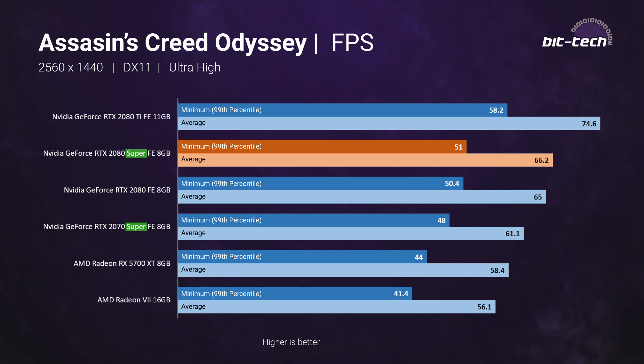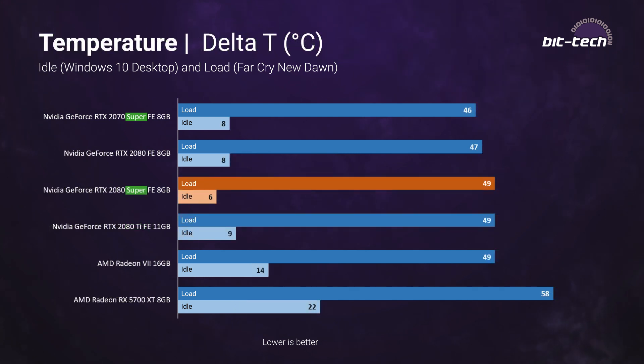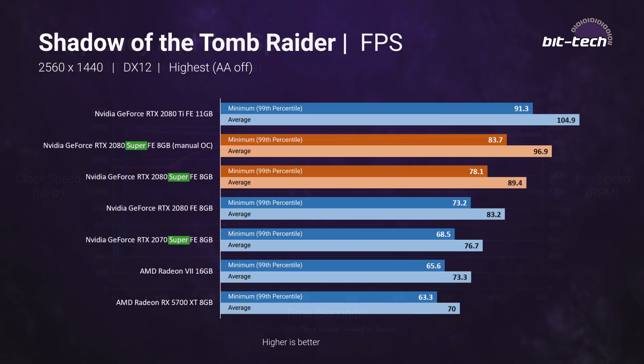The card slots in where expected in terms of power consumption, and the RTX 2080 Super is considerably more efficient than the AMD Radeon 7. The temperature results are unsurprising — with an ambient of 24°C, the card plateaued at 73°C. In terms of frequencies, we saw very little throttling, with the card quickly settling to 1920 MHz and holding steady. Fan speeds peaked at just over 1900 RPM, in line with the RTX 2080 Founders Edition.